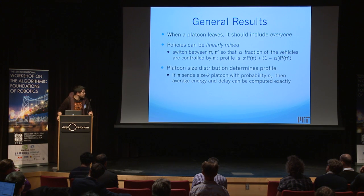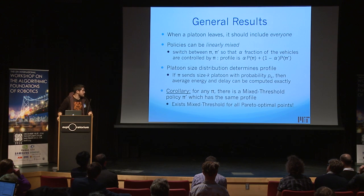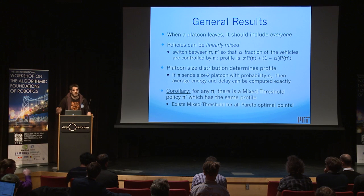This is one of our main theorems: if you know the size distribution of the platoons you send out, this immediately determines how well your policy is going to perform. An easy corollary is that mixed threshold policies are optimal. Given any policy pi, I look at what distribution of platoon sizes it generates, make a mixed threshold policy with that distribution, and get a policy with exactly the same performance.